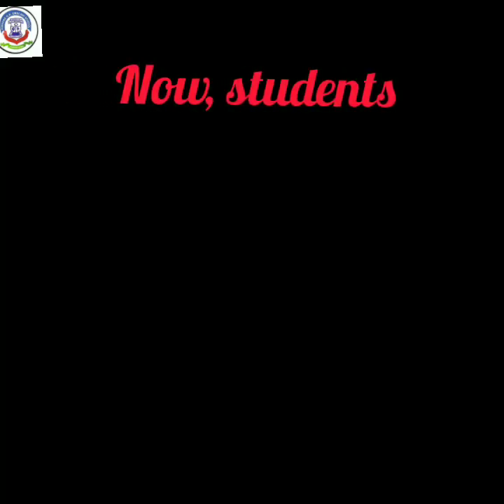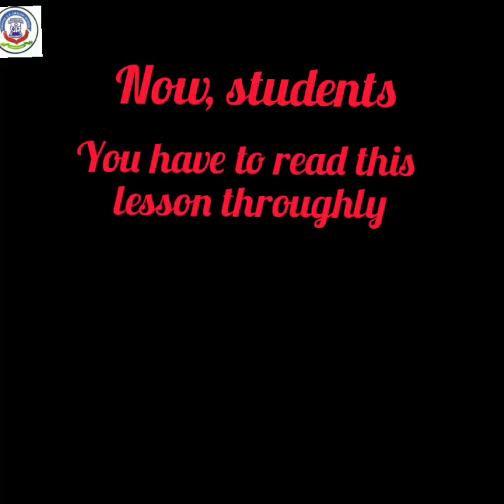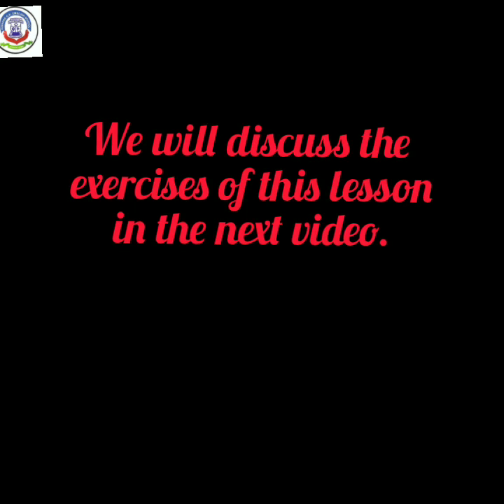Now students, you have to read this lesson thoroughly. We will discuss the exercises of this lesson in the next video.